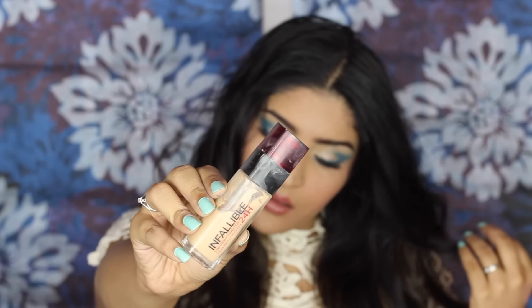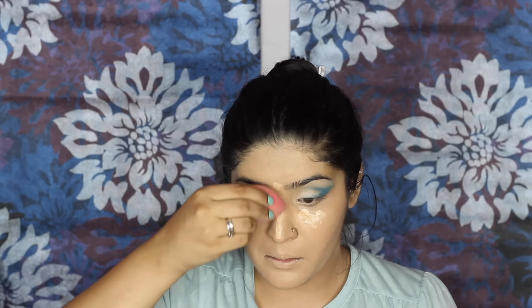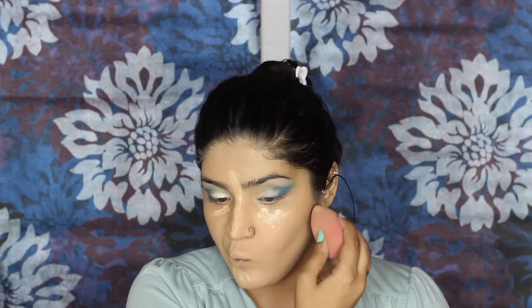Then I'm taking L'Oreal Infallible foundation. This is a perfect shade for me but currently I'm extremely tan, so it's a little lighter on me. I'm using it as a highlighting concealer rather than applying a separate concealer on top. I'm also highlighting other areas — she didn't have a crazy highlight and this looks very natural, like a normal shade that's just a little lighter due to my tan. Then I'm setting it with the same Color Essence powder because it's yellow and it does the deal, setting any concealed areas too.